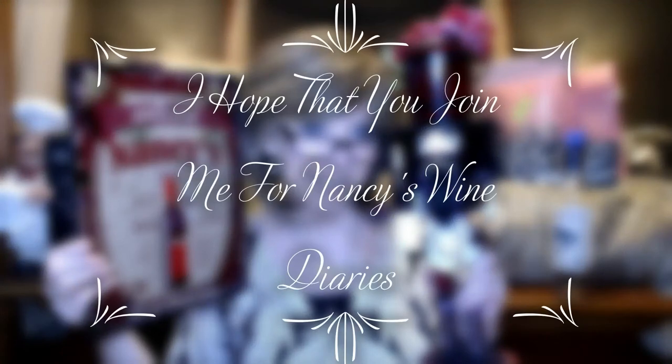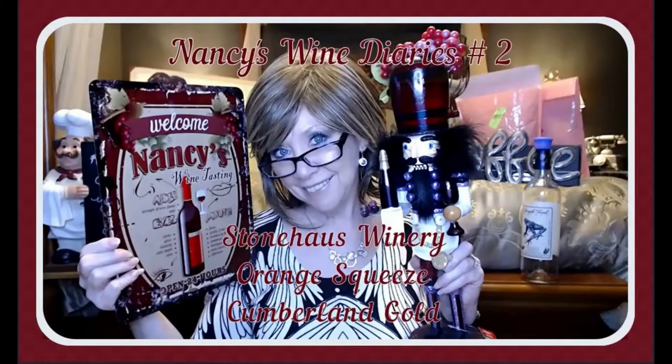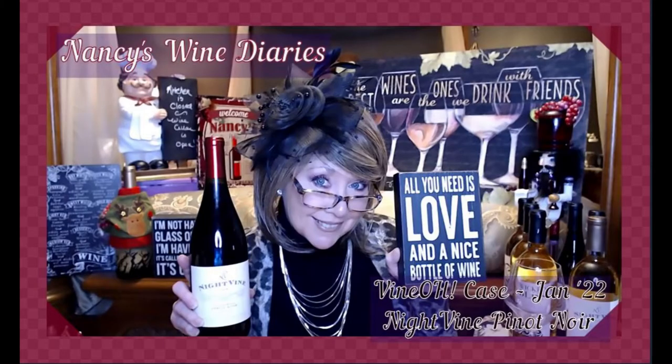I hope that you stick around and join me. Hi everyone, I'm Nancy and welcome back to my channel. I'm so excited to be doing another episode of Nancy's Wine Diaries with you.